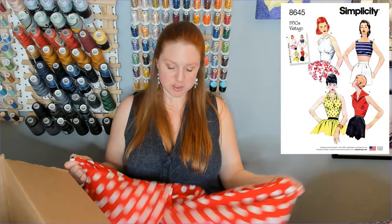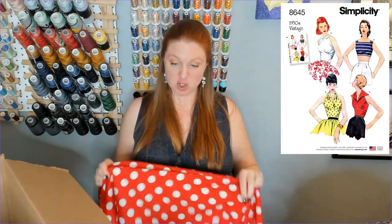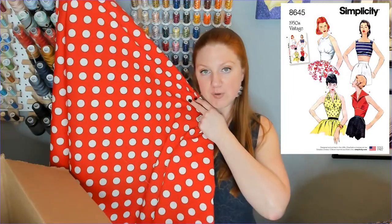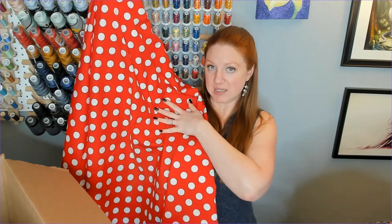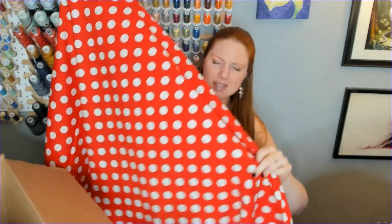I got this fabric and thought it'd be really cute for a playsuit, maybe a blouse with a white collar, a halter top, or a shirt dress. It's this beautiful red with white polka dots — it's not completely opaque but I could get away with not lining it. I thought it was fun, and then as I'm looking at it I realize it looks like Minnie Mouse. I wish that hadn't popped into my head, but I'm still going to make something out of it.